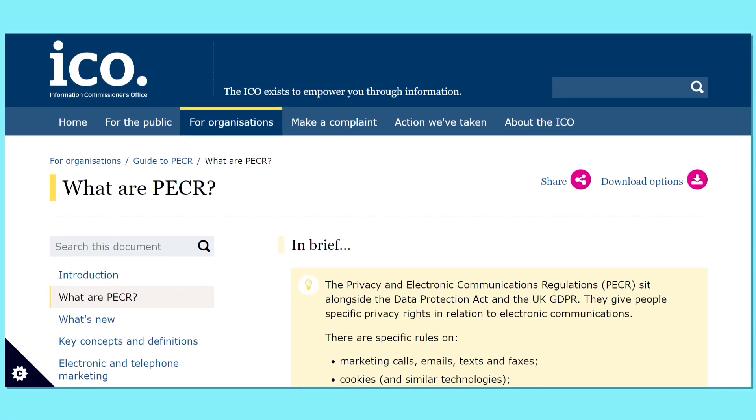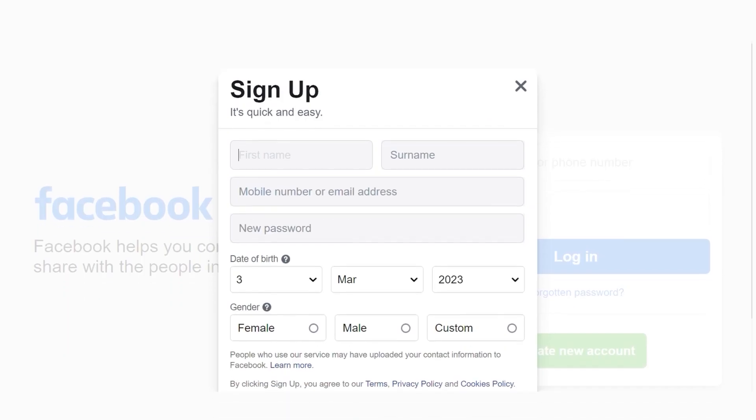Companies mainly use this information to hit you with personalized advertising. For example, Google uses location data to hit you with local restaurant ads. Now, there are laws in place that limit this tracking, like the UK's Privacy and Electronic Communications Regulations, but companies still don't make it easy to deny tracking. Of course, nothing is stopping you from entering false information.